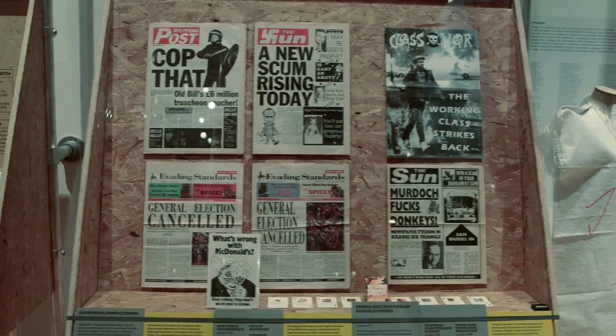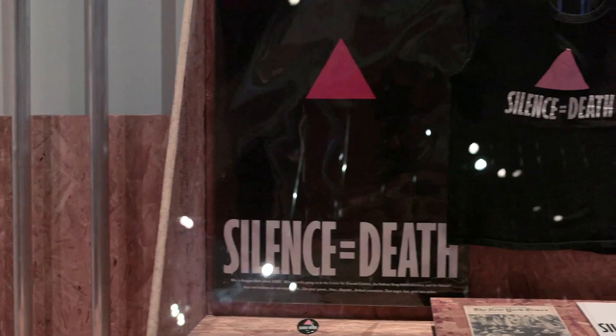One of the interesting questions the exhibition raises is what it means to succeed as an artist or designer. Certainly for all of the artists and makers in this exhibition, it isn't about commercial success — it's about impacting on the world in a more meaningful way. The differences they made to people's lives on the ground, the experiences they had, the friendships formed, the changes in their worldview and their sense of who they were and what they were capable of were a different kind of victory.